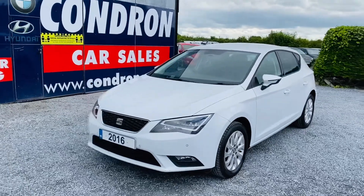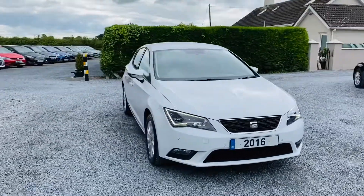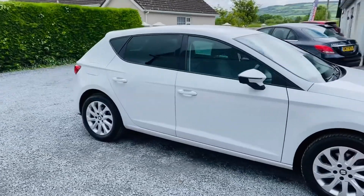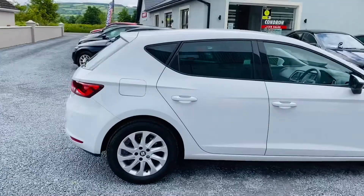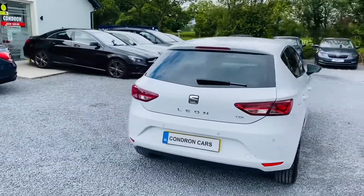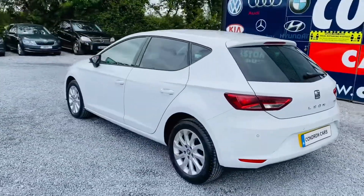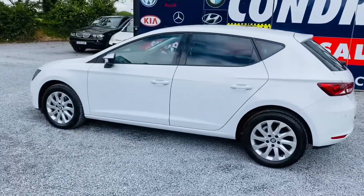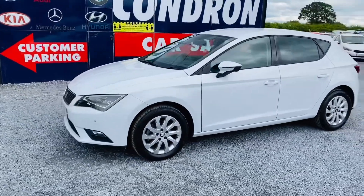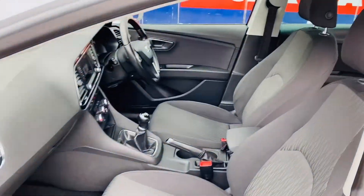Just arrived into stock is this 2016 162 Reg Seat Leon, it's a 1.6 TDI SE Tech. This is a one owner vehicle with full service history, two keys are present, it has low annual road tax. The vehicle has front and rear parking sensors, sat nav and privacy glass. Have a quick look at the interior.